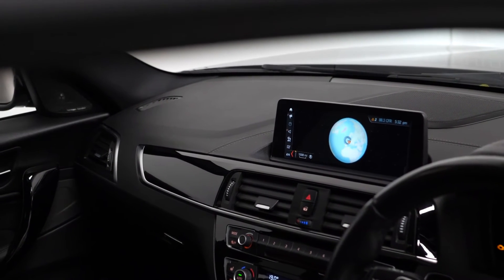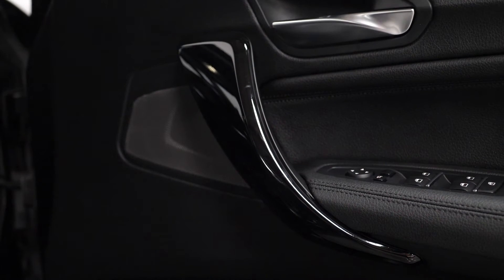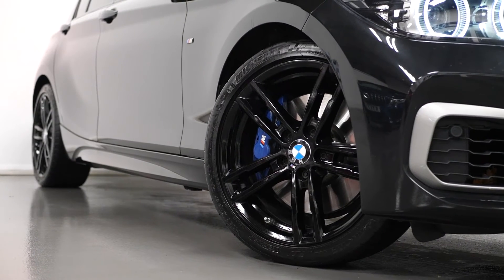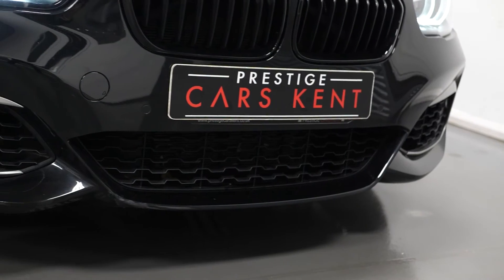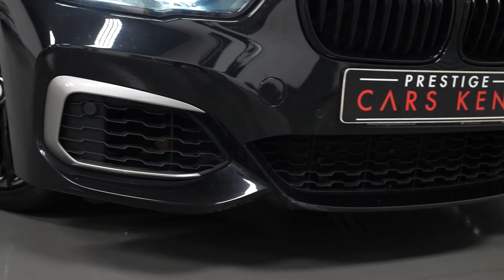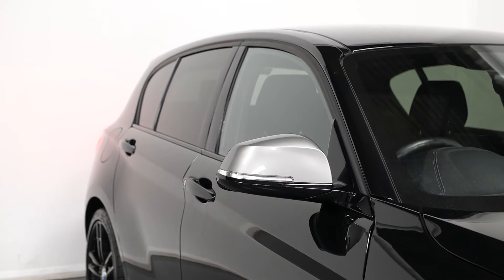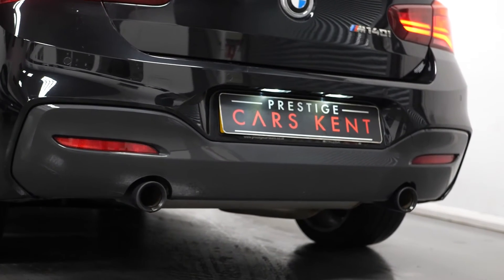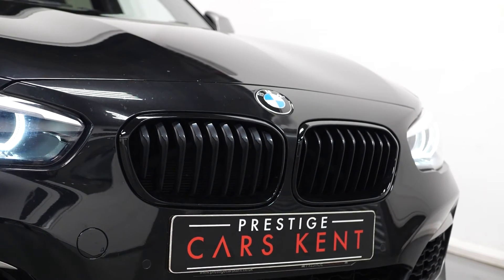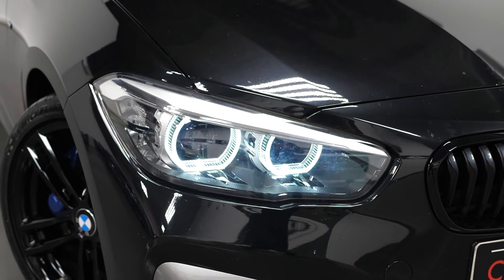The vehicle, as standard, does come with plenty of features, including the 18-inch M-Style gloss black alloy wheels on the exterior, the M140i Shadow Edition unique exterior styling with the grey trim inserts, the unique front and rear bumpers, the darkened exhaust pipe finishers, LED daytime running lights with the bi-xenon headlight system, and LED tail lights with the darkened surround on both.